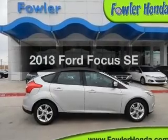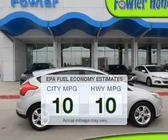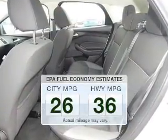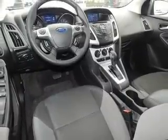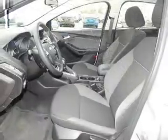Presenting the 2013 Ford Focus — this is the set of wheels you've been looking for. Low emissions and good fuel economy offered in this vehicle are important to you and the environment. The powertrain includes front wheel drive with an efficient four-cylinder engine that responds smoothly to its automatic transmission.